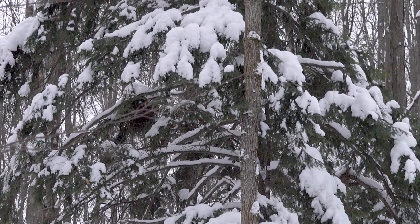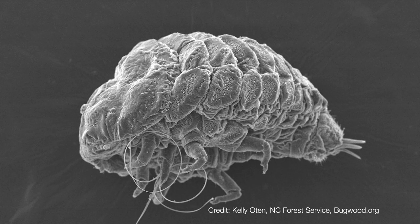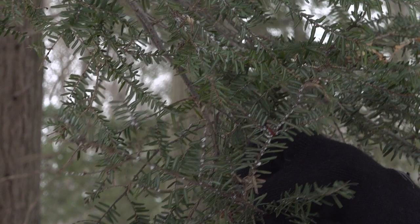Hemlock woolly adelgid is a small aphid-like insect that is obligate to hemlock trees, specifically eastern hemlock. It feeds on those trees by extending a proboscis-type device into the veins of the tree, pulling the nutrients out, which over a period of time leads to tree mortality.